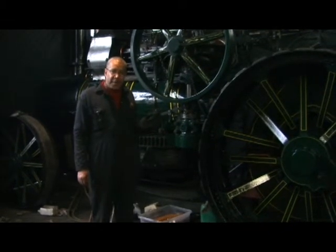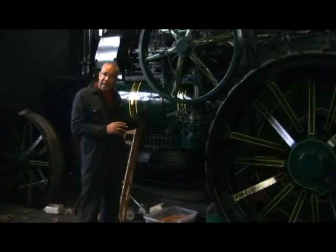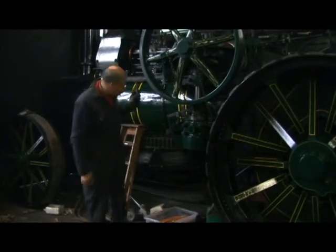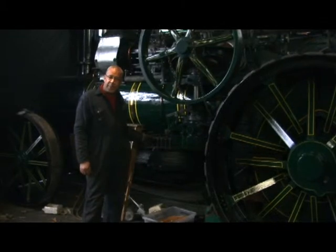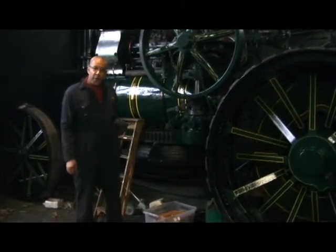This one is currently undergoing its health and safety inspection. Effectively it's a mobile powerhouse, and in its day it was used for plowing. As you can see, underneath it has the winch wheel — the wire hawser would be connected up to a plow. In fact, both engines would be connected to a plow at opposite ends of the field.